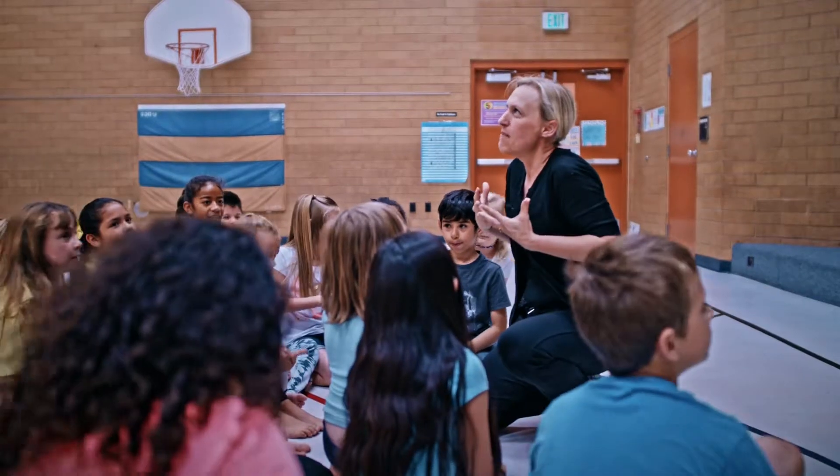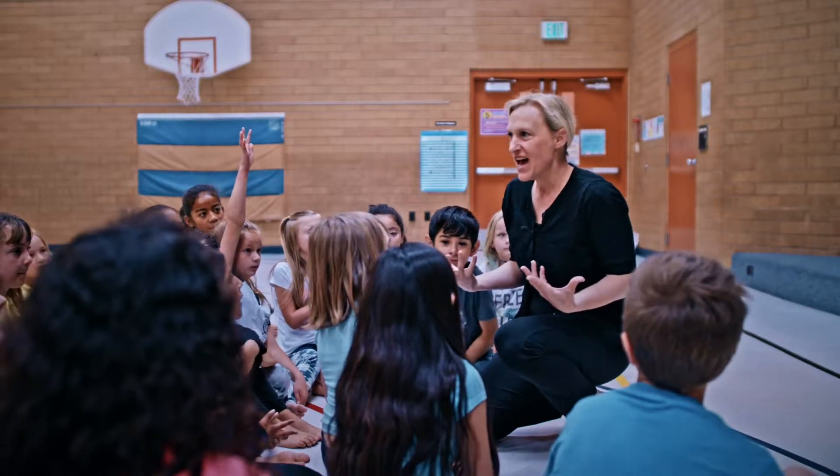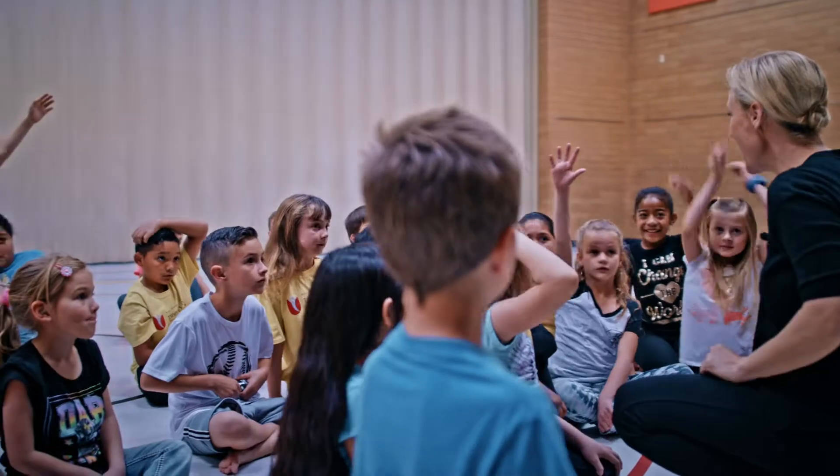I didn't really think that much about dance before I started it. What about a place in Africa that we've been talking about that has creatures and animals? The savannah. And there were creatures in the savannah in your book that you read with Miss Petty.